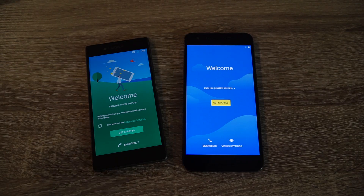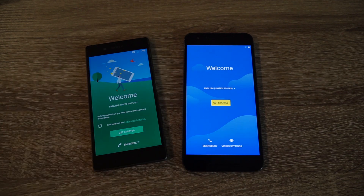Today I'll be doing a quick speed test with the Xperia Z5 and the Nexus 6P running Android Developer Preview 4. Both of these phones are a generation old now, and both of them are running Snapdragon 810 processors with 3 gigs of RAM.